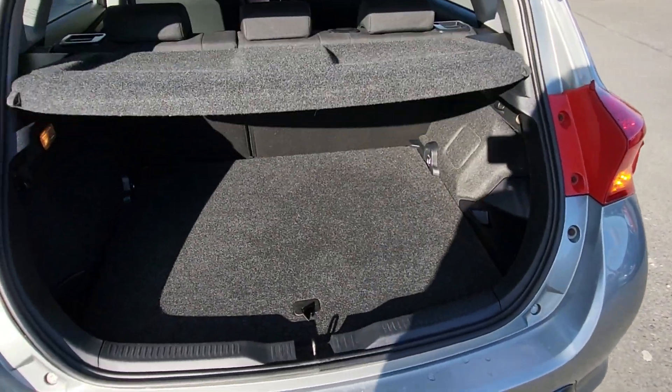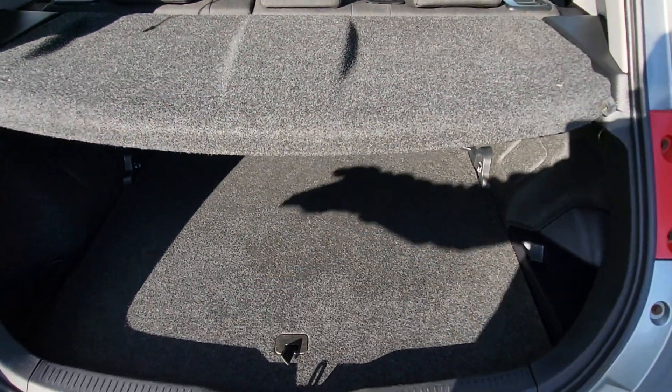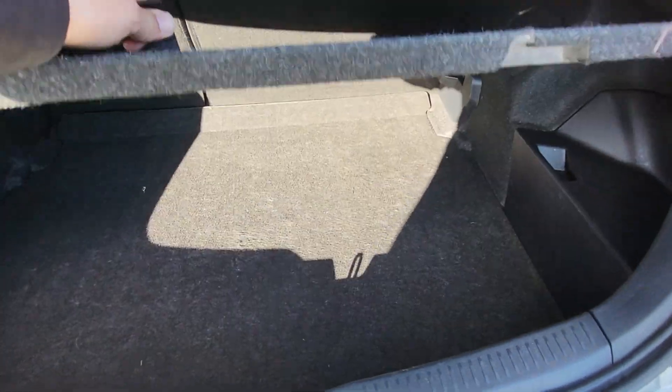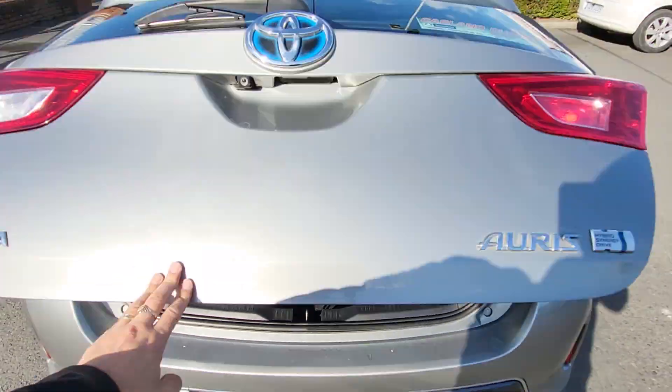Good loading space in the boot. It has the 60/40 split on the back seats, cargo hooks, luggage lid cover, and it has a puncture solution compressor and tool kit in the boot.